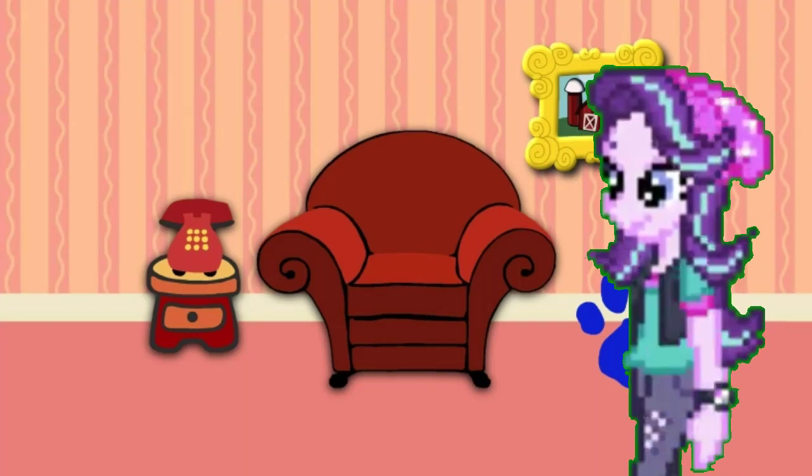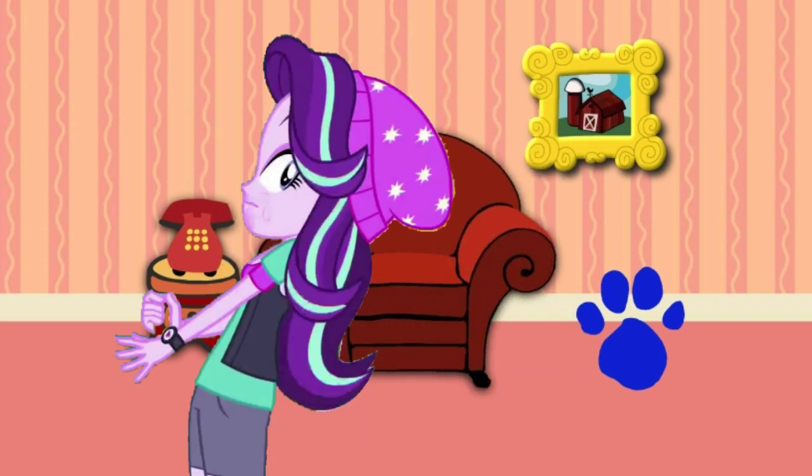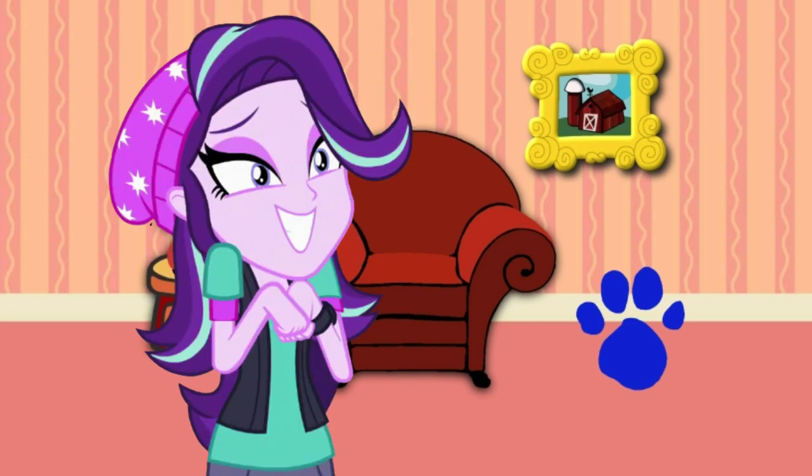We are looking for Blue's Clues. I wonder where they are. A clue! A clue! What? You see a clue? Where? Where's the clue? Right there! There it is! It's right there!